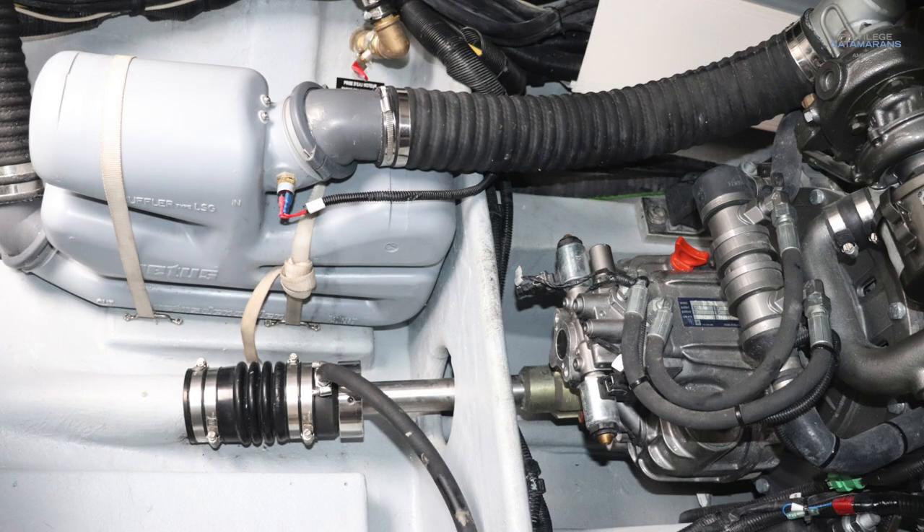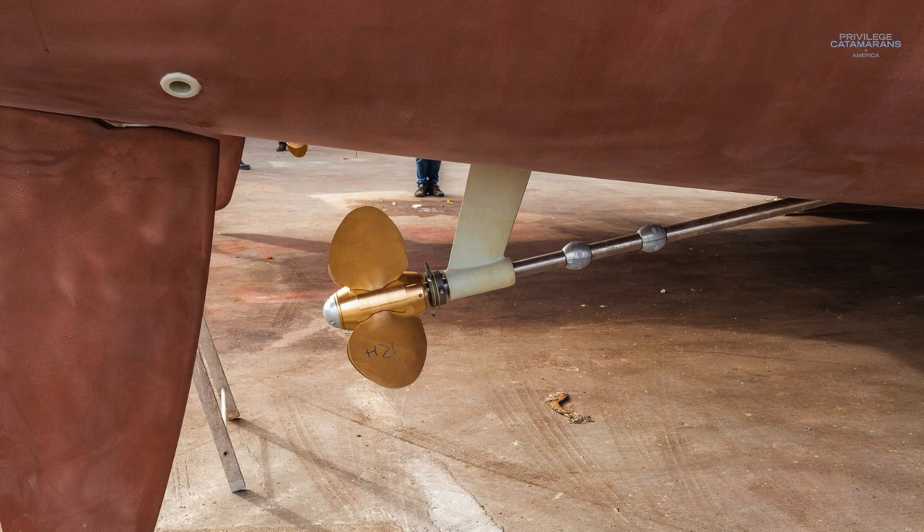The next item goes back to serviceability but is also a very important safety feature: if you're going to sail around the world, do not do it with a boat with sail drives. You want a shaft drive system for your motors. There are many places in the world where a haul-out is very difficult, if not impossible. You want transmissions and everything serviceable from inside the boat. Shaft drive is a very important feature on our 510.